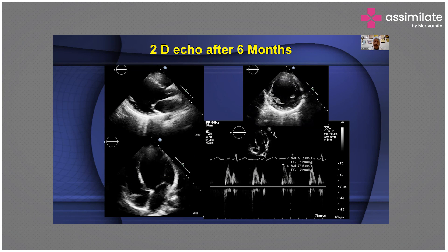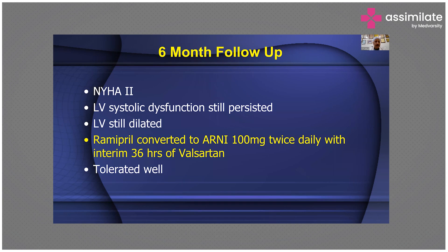Because LV systolic dysfunction and LV dilatation persisted, we converted Ramipril to ARNI — noting you must wait 36 hours after stopping Ramipril before starting ARNI. With blood pressure now adequate, he was put on sacubitril-valsartan 100 milligrams twice daily, which he tolerated well, and he was now in NYHA class 2.